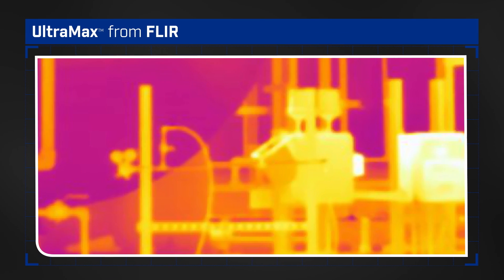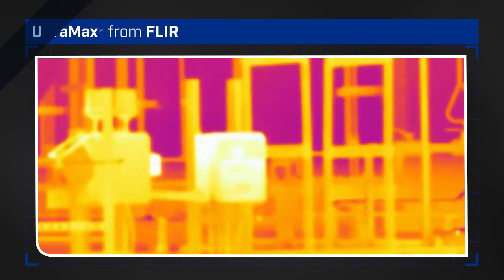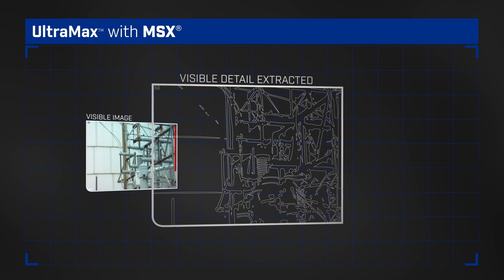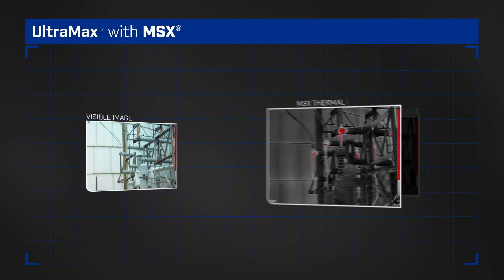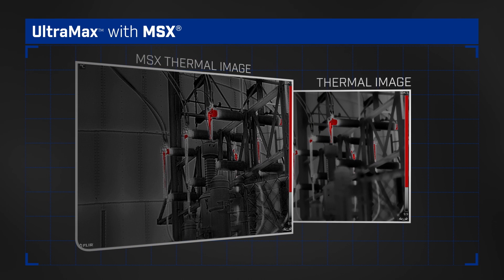Ultramax also helps reduce noise overall by comparing similar points across images. And, thanks to the digital photo captured in the same snapshot, you can enhance an Ultramax thermal image with MSX, to add key visible details for even greater definition and easier identification.